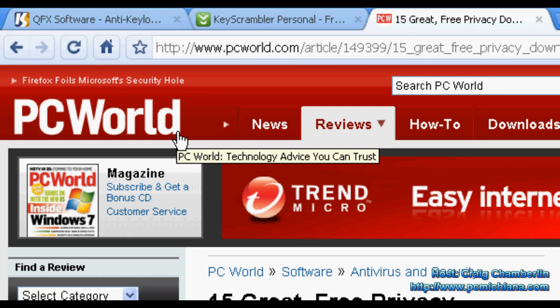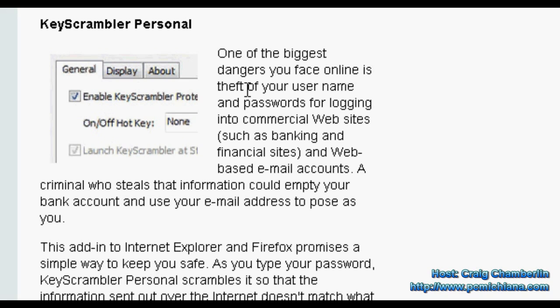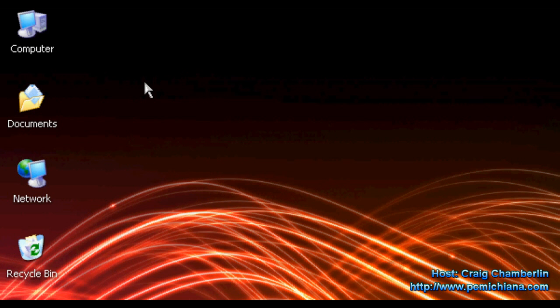It actually made PC World magazine's top great free privacy downloads. If you scroll down, you'll notice that Key Scrambler Personal was actually recommended out of the top 15 as a protective measure from keyloggers. So yes, it is actually a legitimate piece of software and it seems that a lot of people are using it, and it does come PC World recommended, which tells me it's worth checking out if you're worried about keylogger issues.